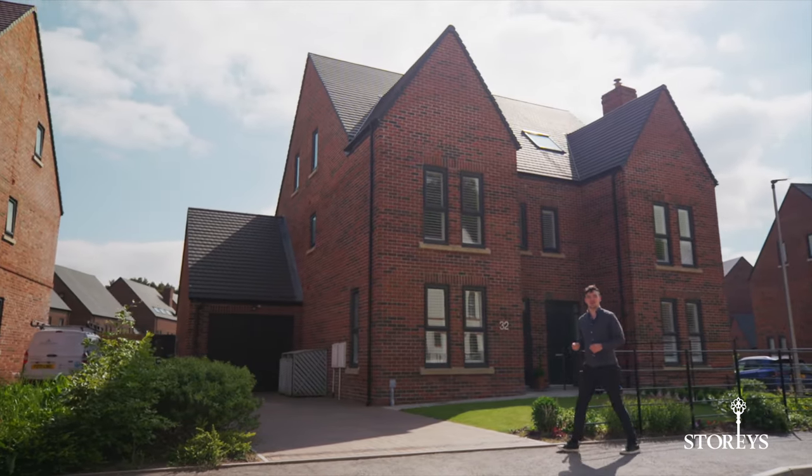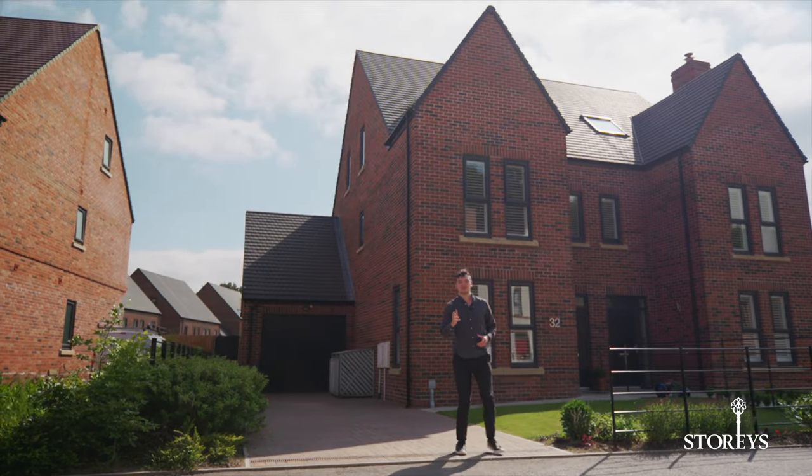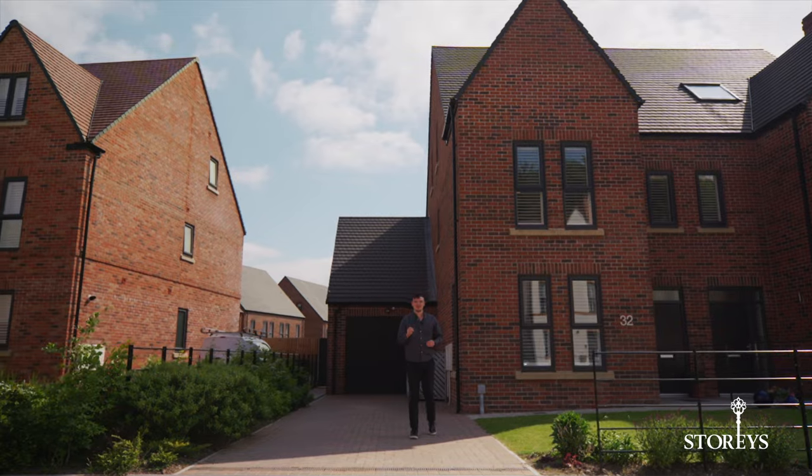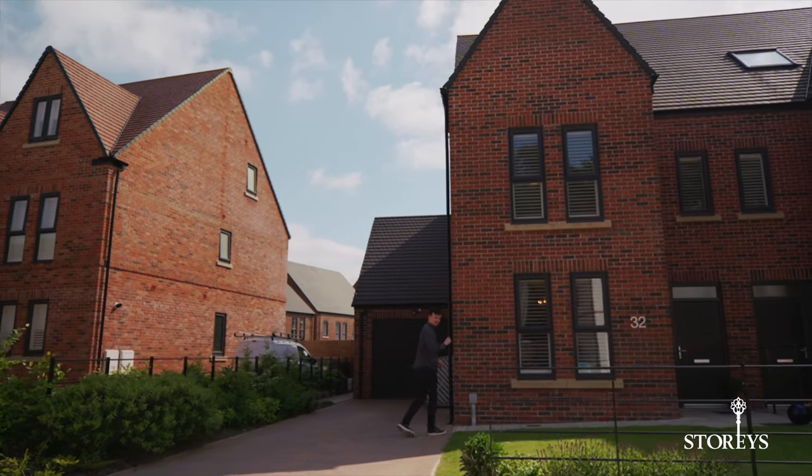Welcome to 32 Mara Drive. Set on the prestigious Earlsbrook development right on the edge of Delamere Forest, this four-bedroom home blends perfectly modern life surrounded by nature. Let's take a look around.